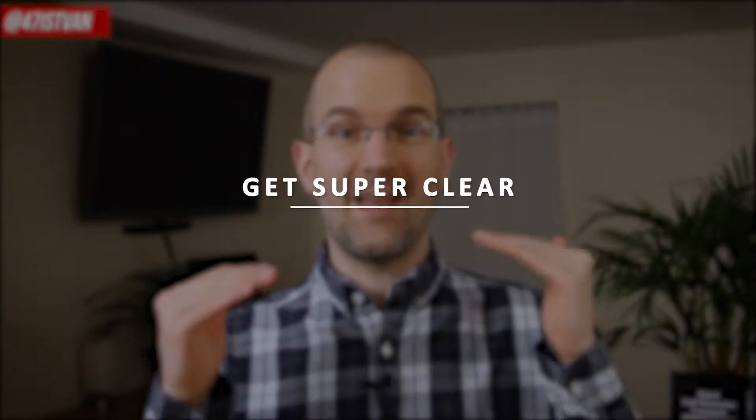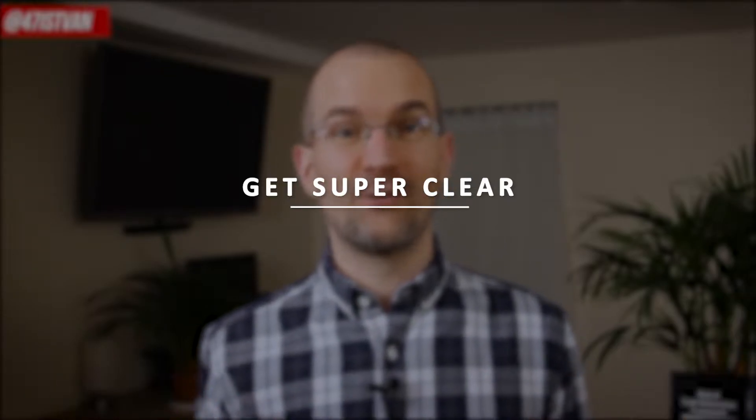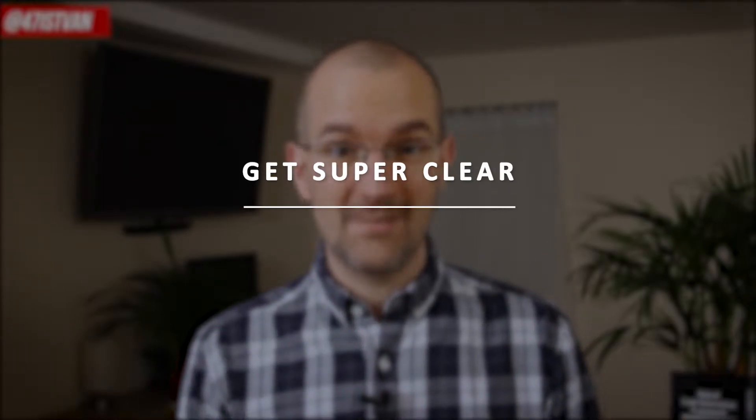Let's get started with the first and most important tip. Number one: get super clear. Either you are looking for a software to solve one of your problems or to achieve a specific goal, it is absolutely fundamental to become super clear about your problem and goals before you start looking for any tools as the solution. Otherwise, there is a good chance you will end up wasting time and money on marketing automation softwares that are not good for you.